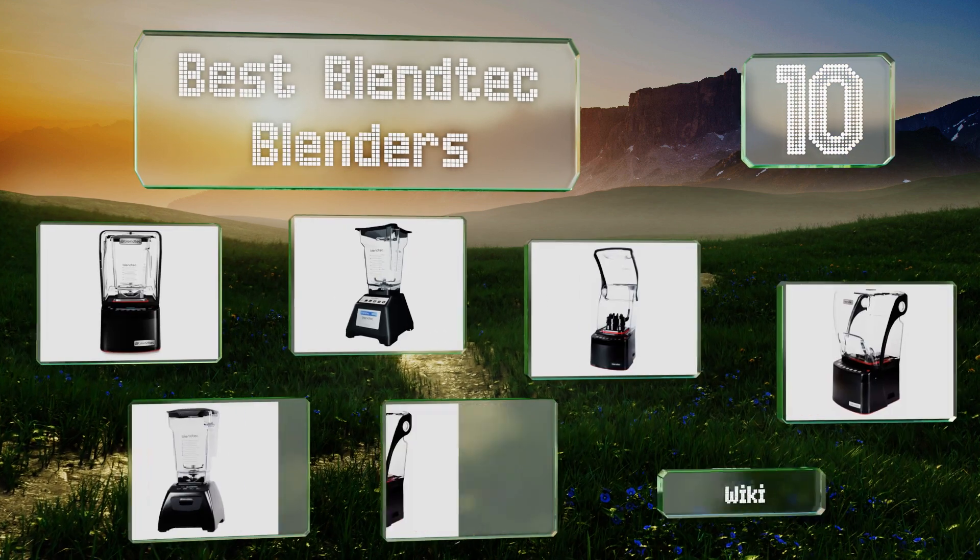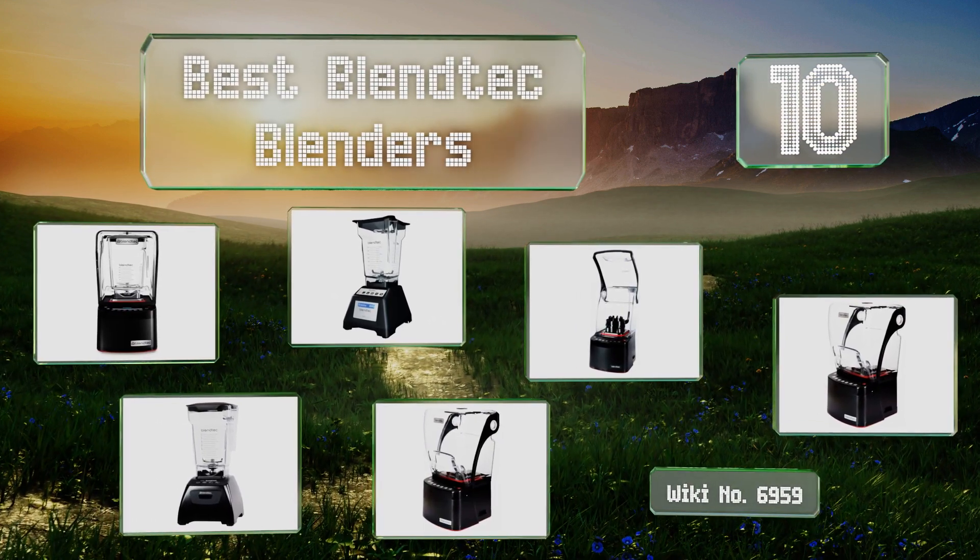EasyVid presents the 10 best BlendTec blenders. Let's get started with the list.